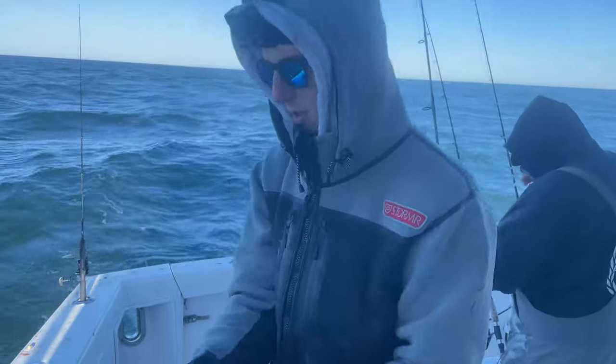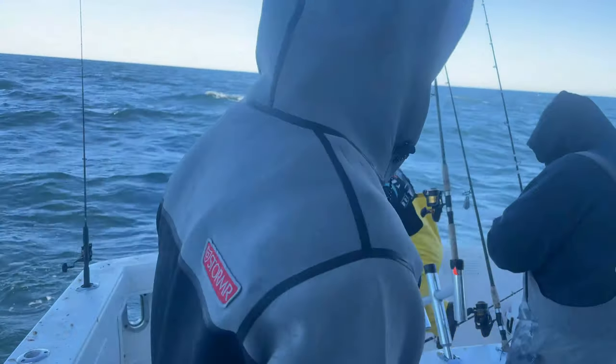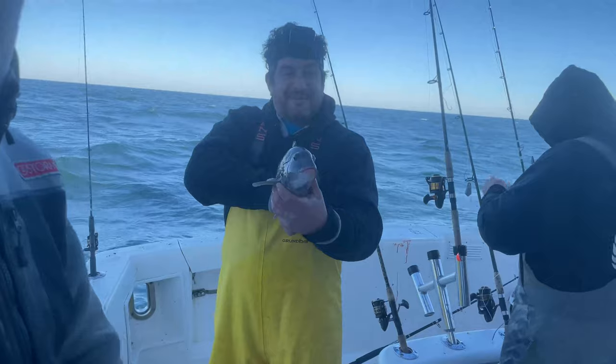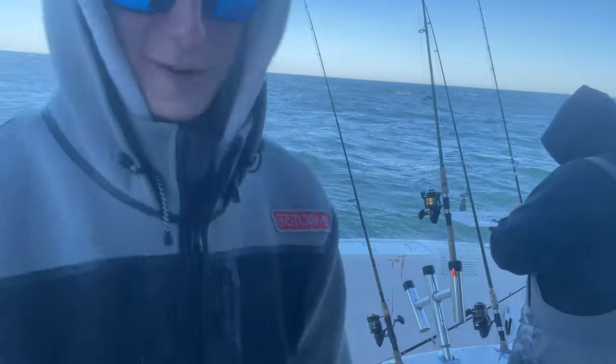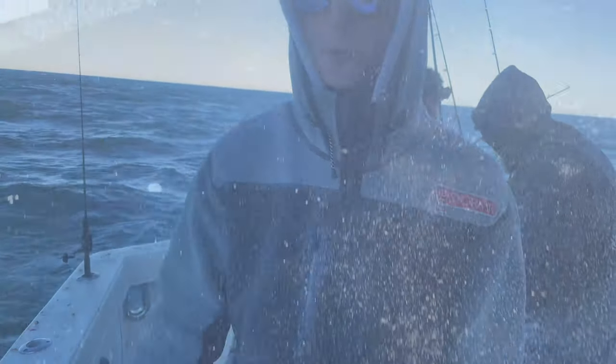Beautiful keeper — that is actually my fifth keeper, so that marks my limit. I'm gonna send this one back. Just really good tog fishing. Chris has caught — that probably marks his third limit, that's number 15. Fifteen keepers — I've got five, and I think everyone else here has caught their limit. Just absolutely epic day.